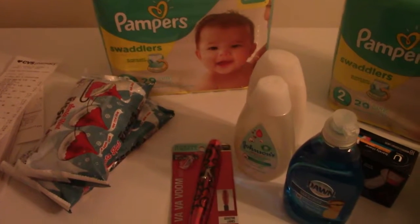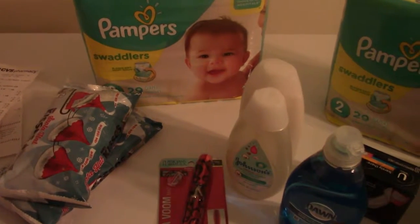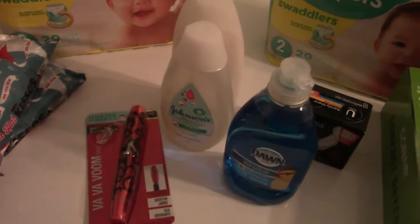Hey y'all, this is Rhonda from the Underwoods and I'm going to show y'all what I got from CVS. Let me tell you what I got, so the first thing that I picked up...